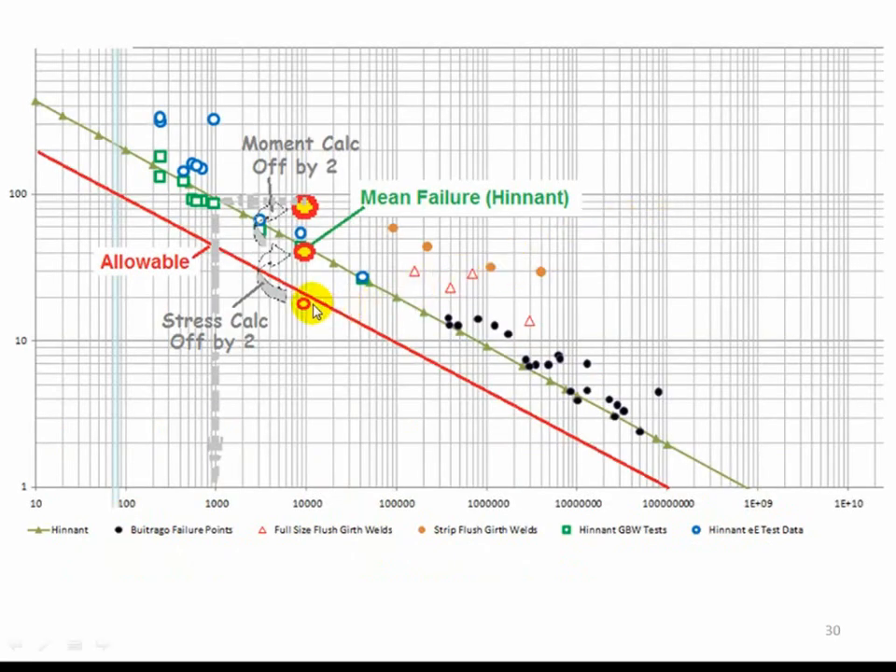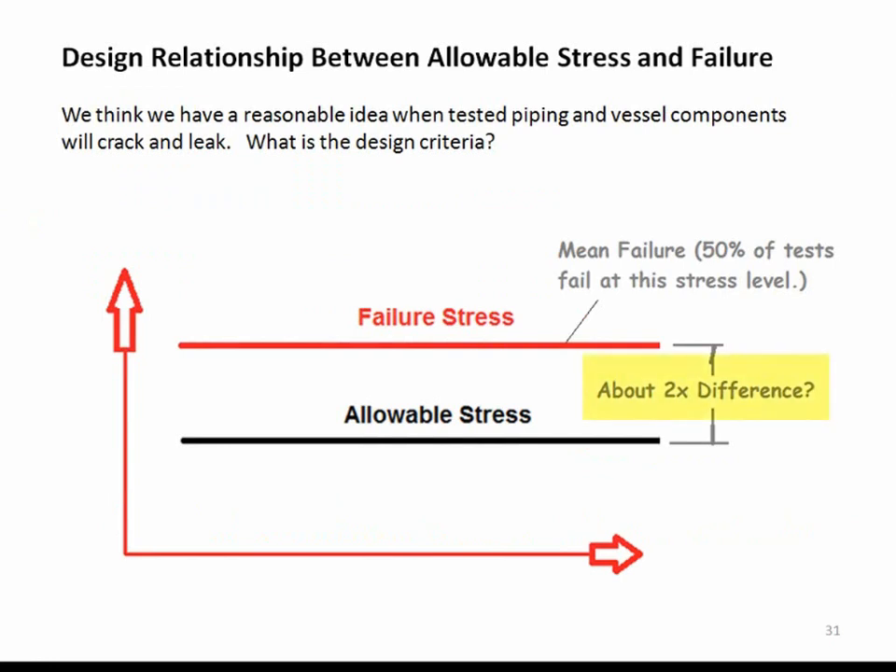Let's see how that looks pictorially. Here is a point that would be close to our allowable line. If the stress calculation is off by two, then the stress calculation would move here. If the moment calculation is also off by two, then the calculation would move further. The system would be expected to start showing cracks at around 1,000 cycles, when the design life was really for 10,000 cycles. Now, will the stress calculation be off at the same time as the moment calculation? We could argue that if the I factor is off, the K factor is likely off too.